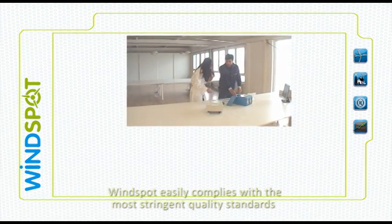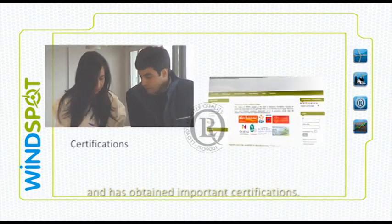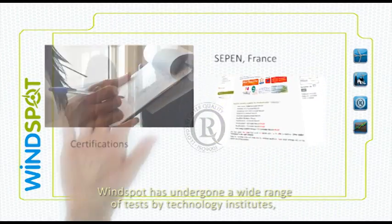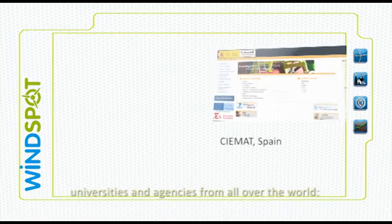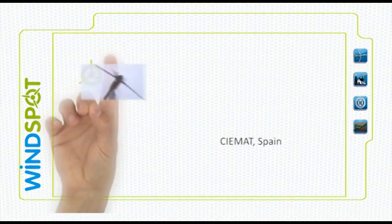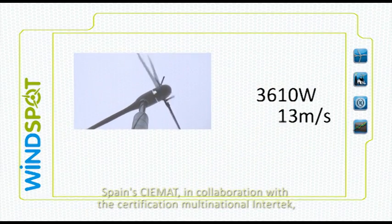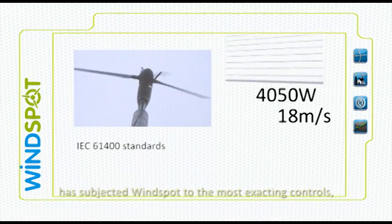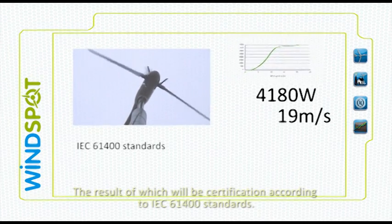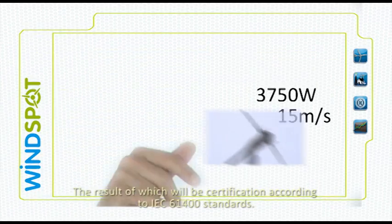Windspot easily complies with the most stringent quality standards and has obtained important certifications. Windspot has undergone a wide range of tests by technology institutes, universities and agencies from all over the world. Spain's CMAC, in collaboration with the certification multinational Intertech, has subjected Windspot to the most exacting controls, the result of which will be certification according to IEC 61400 standards.